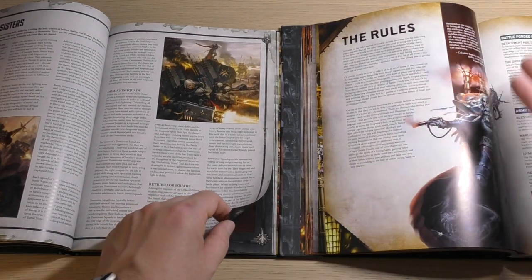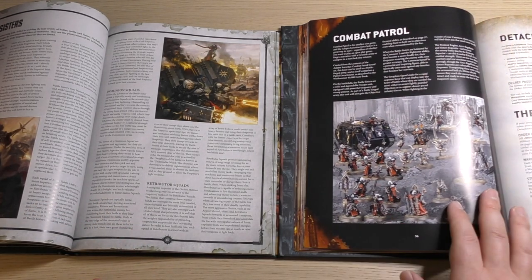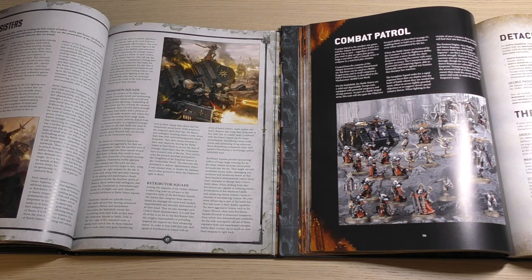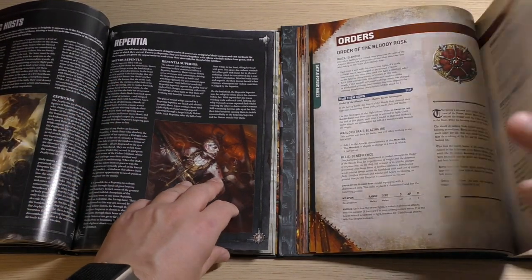The new codex then goes straight into the rules with nothing about particular individual units, which absolutely sucks — it's the biggest thing that's missing from these codexes. It highlights the combat patrol, which if you haven't had sisters before is fantastic and definitely worth picking up. If you've got the army set already then it's not worth going for. The old codex is fleshing out all the units while the new one goes straight through the rules.